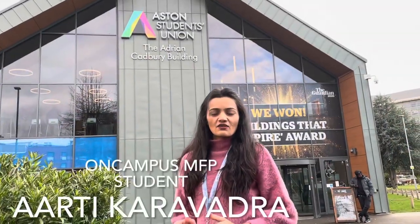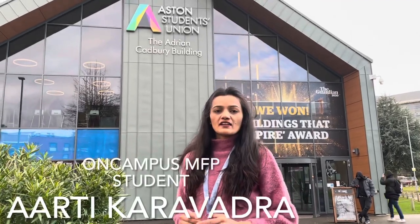Hello students, my name is Aarti Karavadra. I'm from India. I'm here in a master's foundation year with a progression to pharmaceutical science. Right now I'm in front of the Aston Student Union building. In this building, students meet up, hang out, and organize events. So why are you waiting? Just come and visit this building.